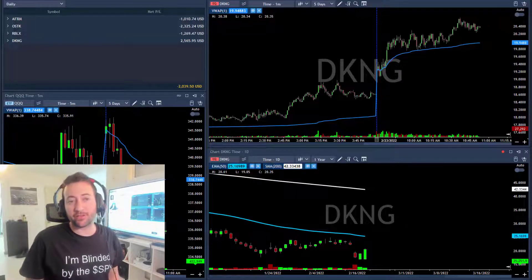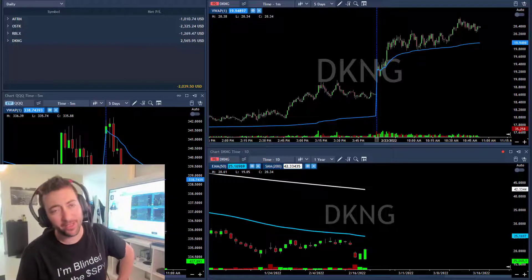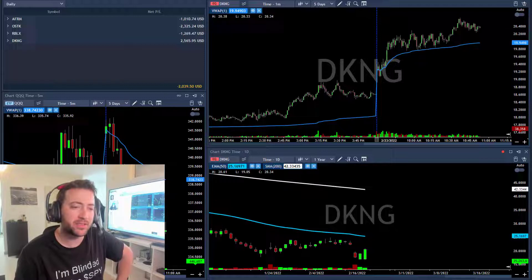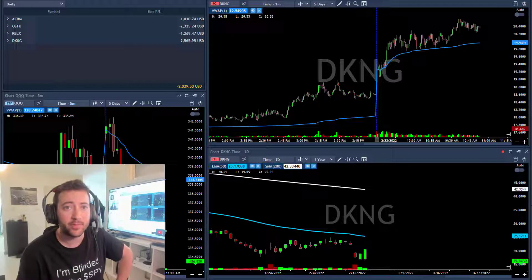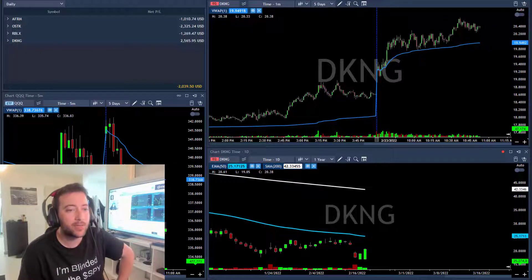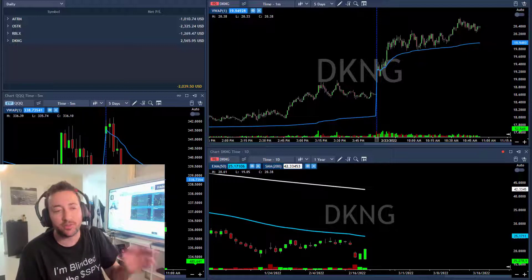Hi traders, welcome to today's recap. I thought we were going to see a green day in the markets, both in the S&P and the QQQs, because we are extremely extended to the downside. Today I thought we'd bounce — we opened with a nice gap up, moved under the low, and then spiked higher, so I thought that was a false breakdown and we'd move up.